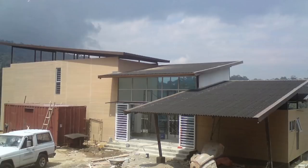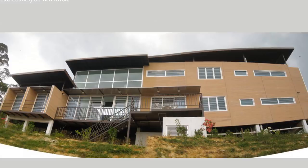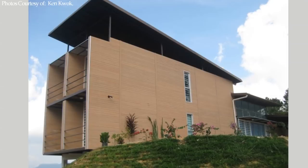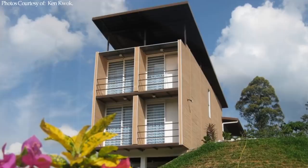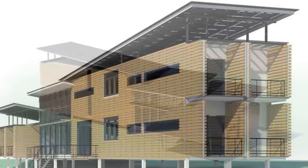Every habitable space is fitted with sizable windows and doors to allow for maximum daylighting and avoid the use of artificial lighting during the day. The interior of the house is painted white to make the space appear brighter and more prominent. On the outside, the containers are clad in a rain screen exterior to protect the containers from the elements and to give this amazing house a sleek, modern look.